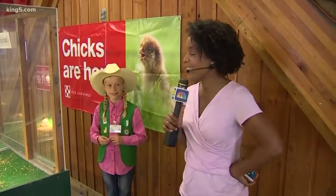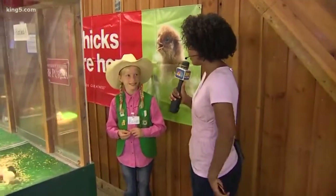Hi there. We're inside the poultry barn taking you behind the scenes, and we're talking to one of the youngest staff members, Rebecca Albright, 10 years old, taking care of some of the chicks.